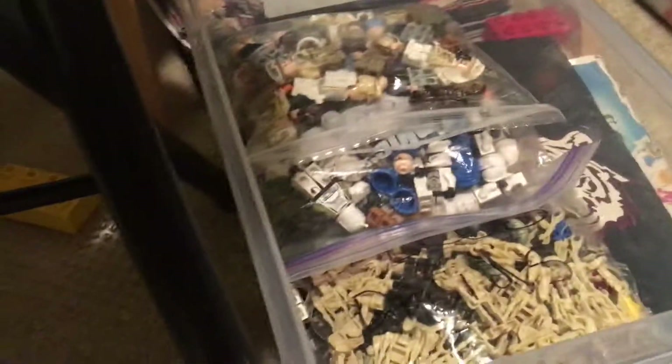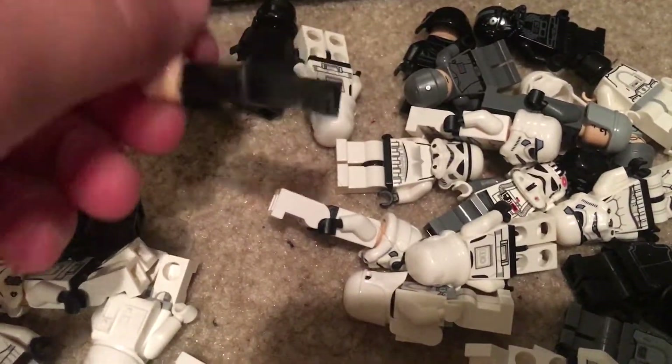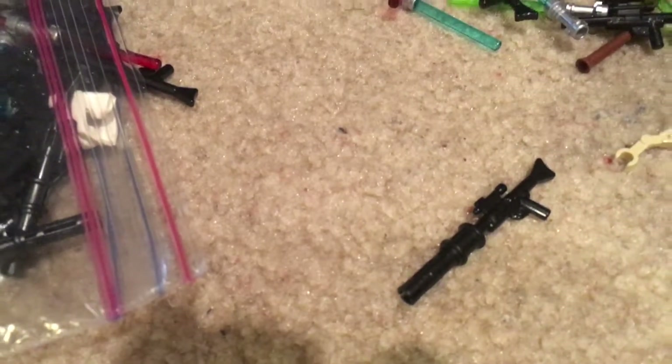I've been organizing my minifigures — I've got them all sorted into different bags by character types. I still need to organize a bunch of stormtroopers and Imperial First Order figures. I also have to organize my weapons, but I've been on hold with that because I'm getting new sets and want to do it all in one trip.